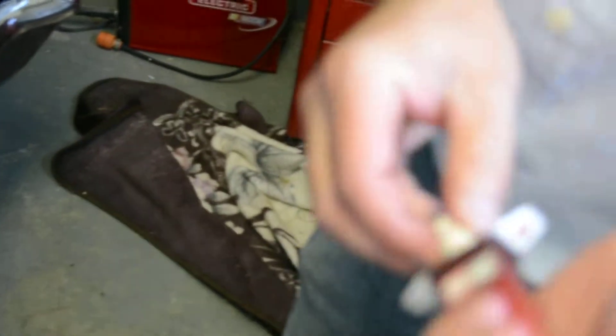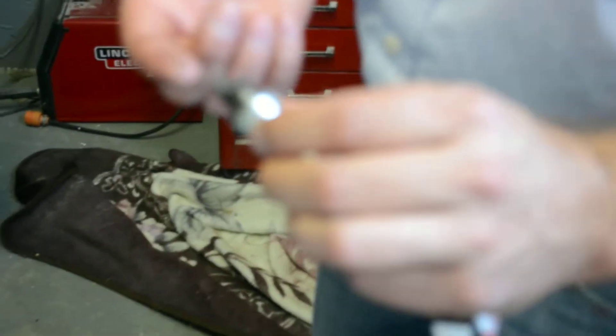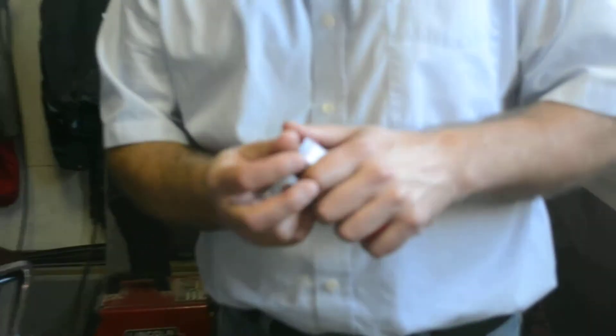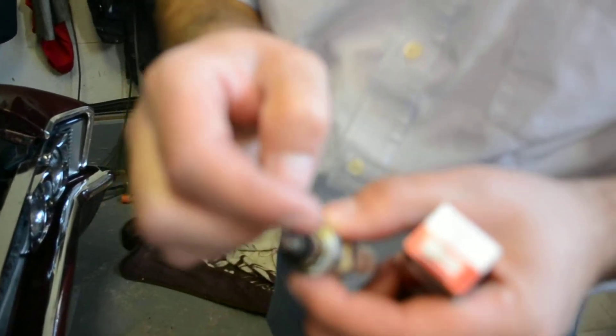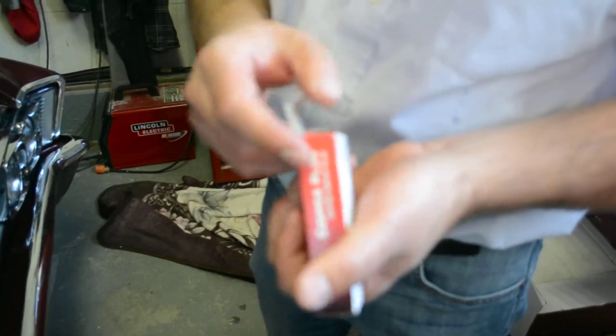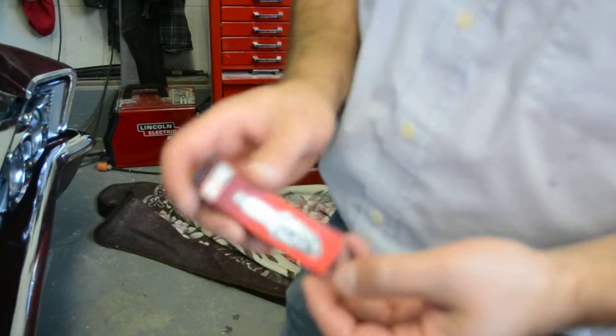Here's a spark plug — this is the worst one. If you look at it, there are almost chunks of oil or carbon. You can see it's actually burning oil, and these plugs are fairly new. The same thing on another one — bits of oil. Spark plugs will give you a really good indication of how your engine is running, and these are clearly showing you're pushing oil through the PCV valve.